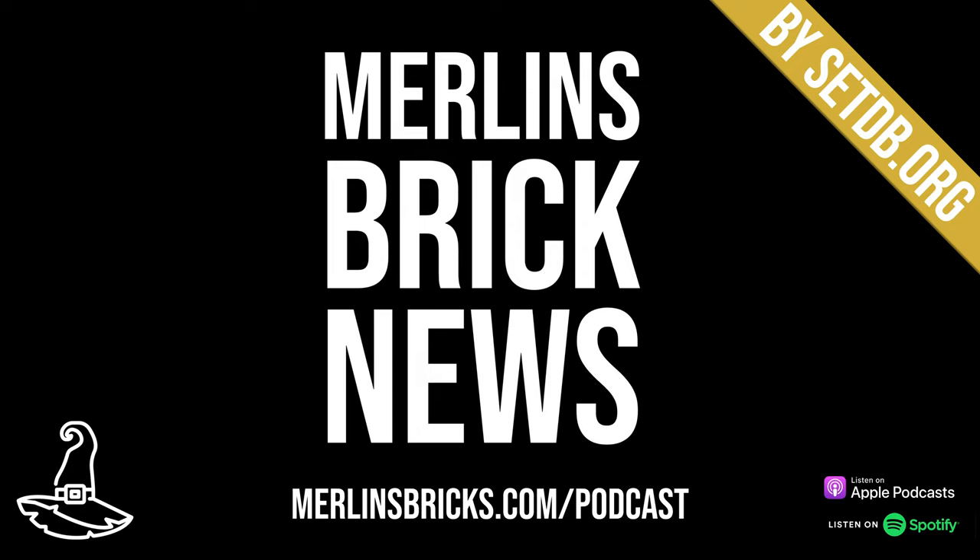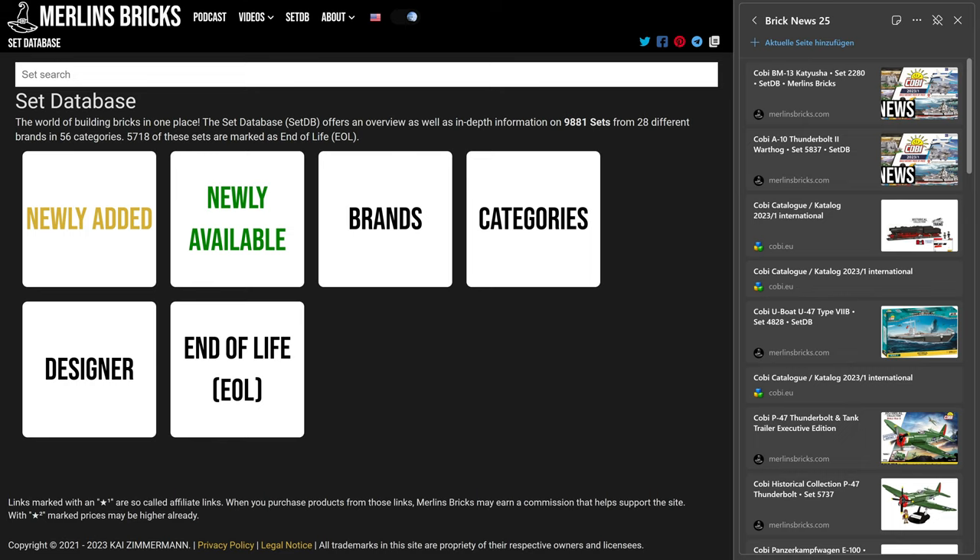Hello and welcome to Merlin's Brick News, the weekly show on all things brick building where we talk about set updates and announcements from all the major brands, MOCs of the week, and new Lego Ideas entries as well. Information is presented as always by setdb.org, the best source for set information on the internet.